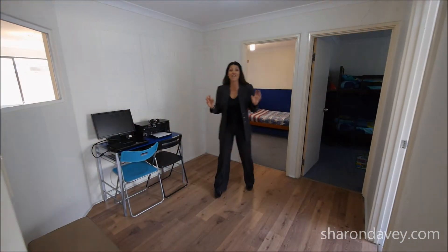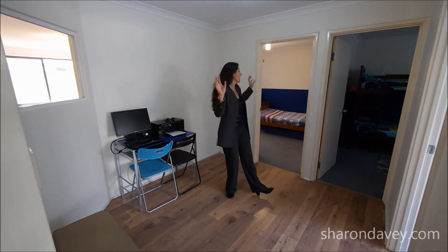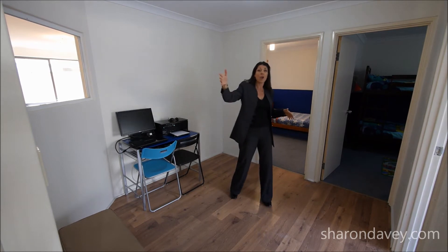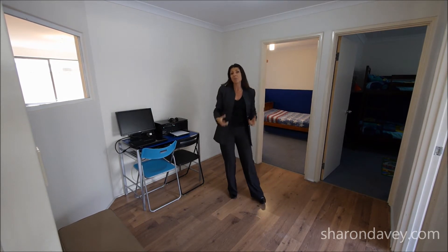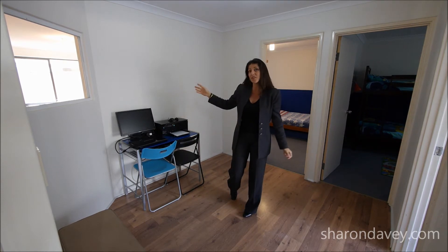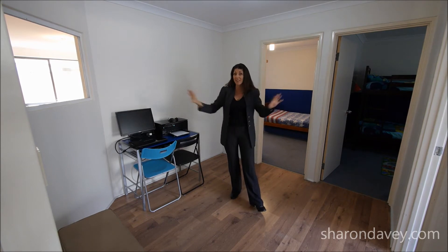One of the features of this home is this fantastic activity room. You've got the three kids' bedrooms all coming off this activity room as well as their bathroom. You can enclose the area so this entire space becomes the kids zone. Set up Wiis and PlayStations, computers — you can put all the kids' stuff in here and keep the rest of the house free from kids' clutter.